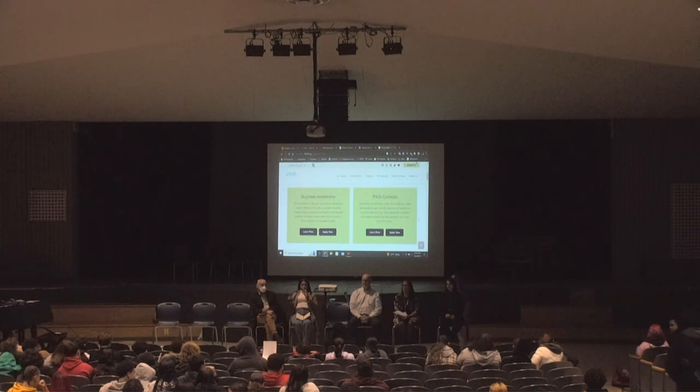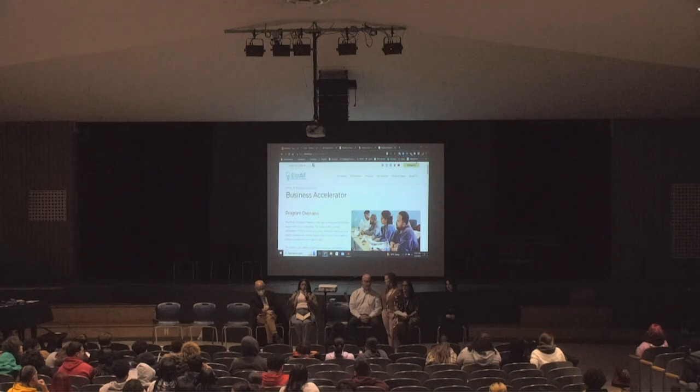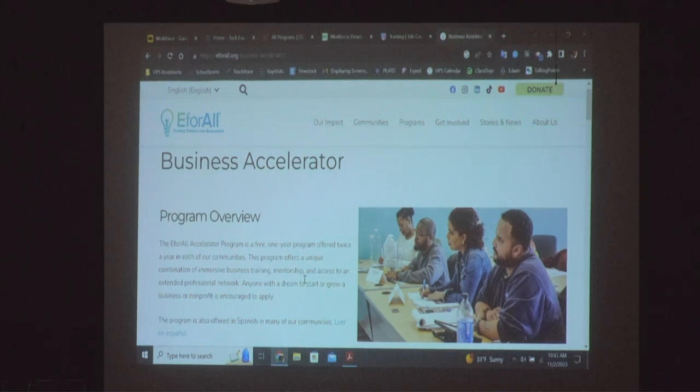For our accelerator program, you have to be 18 and over to apply. It's a very competitive program — we run it twice a year, in the summer and in the winter. We have close to 50 to 60 applicants and ultimately only choose about 10 to 12 entrepreneurs, because we're all about quality and not quantity. The program is called Entrepreneurship for All.